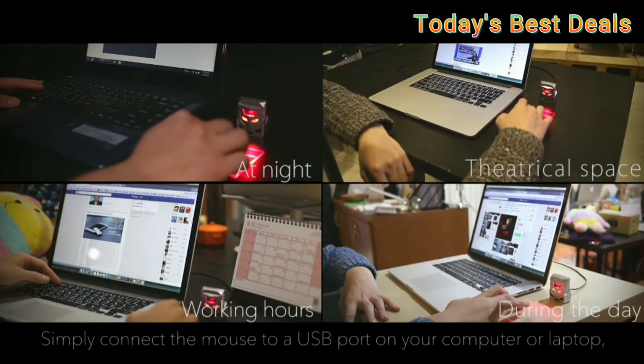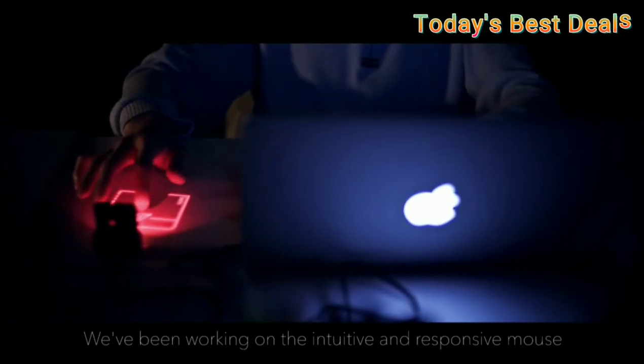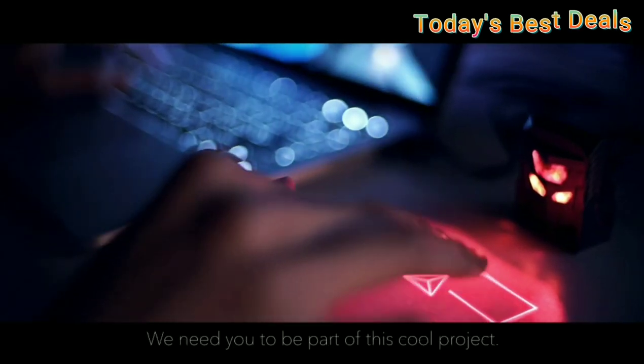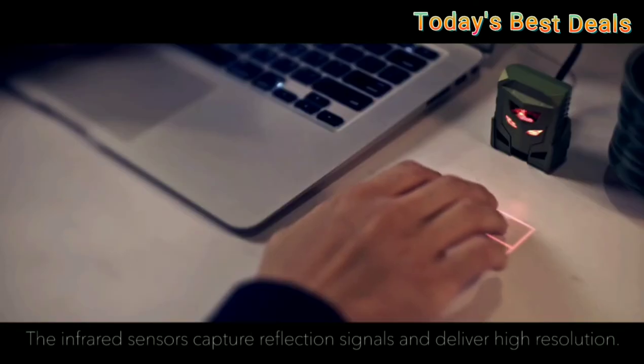Tiny and portable, the Odin weighs only 40 grams, fits well in your pocket or backpack, and consumes very little power. The triangle runic symbol is now a button for you to define.